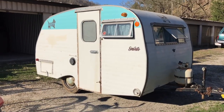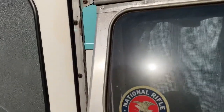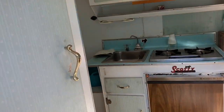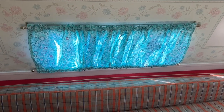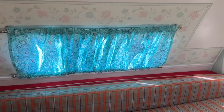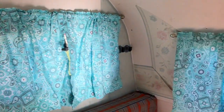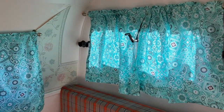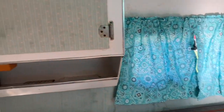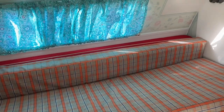She just finished installing the curtains — let's go inside and check them out. Remember, you have to step up and then you step down. Keeping with the turquoise and white theme. I believe this made a really nice improvement. I'll have to see if I can't get her to make some covers for these cushions to match the curtains.